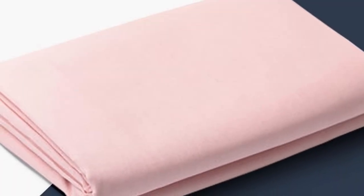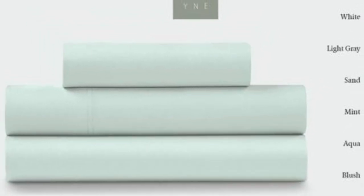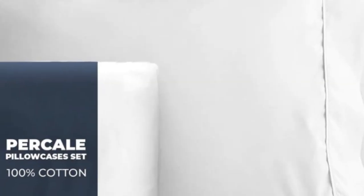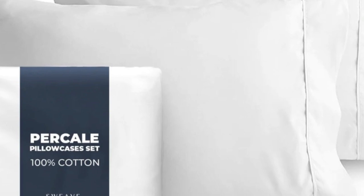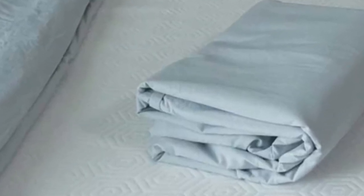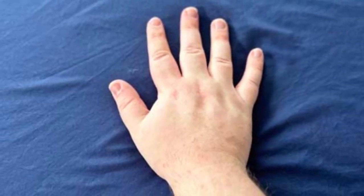Our experts also appreciate that this set is certified Made in Green by Ecotex, meaning the set doesn't contain any harmful chemicals and is made in a safe, socially responsible, and environmentally friendly facility. Just note that these sheets may take a few washes to soften and exhibited some mild shrinkage in our laundering tests. Pros: strong, durable fabric; secure double elastic for easy bed-making; Made in Green Ecotex certified. Cons: may shrink some; cannot verify Egyptian cotton claims.